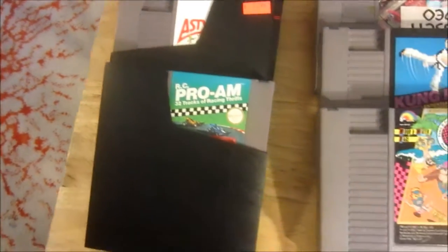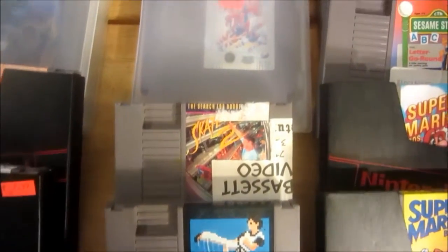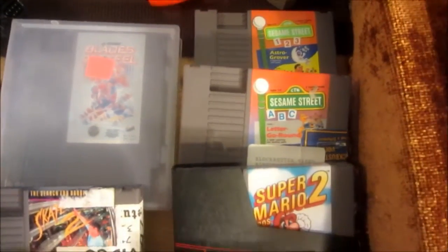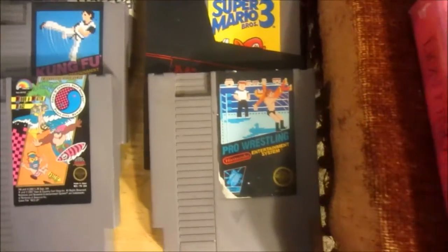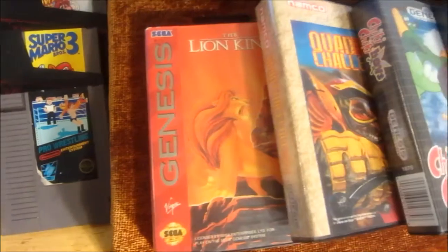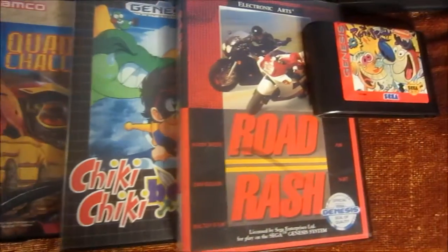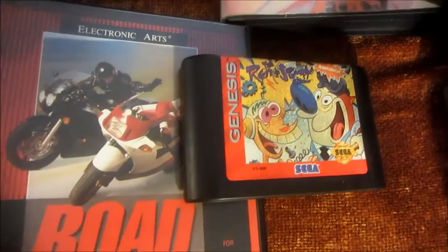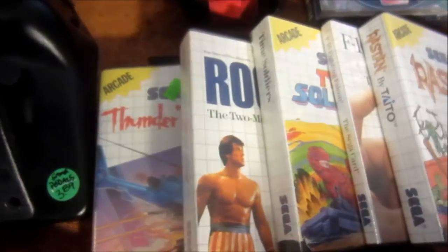The NES was the system I was able to get the most of for this last month. Here's the Sega Genesis stuff right here, and the Sega Master System games I was able to acquire.